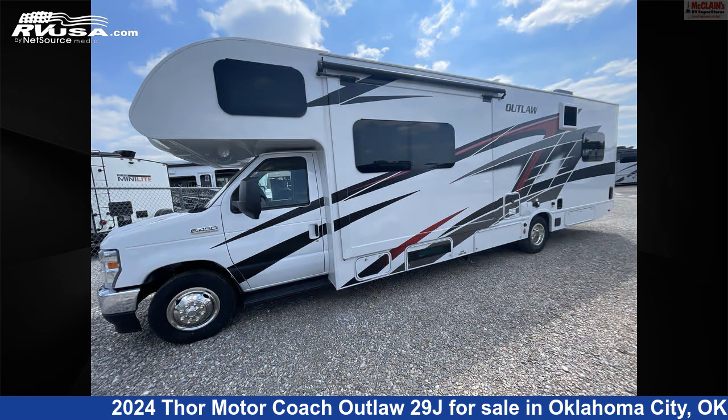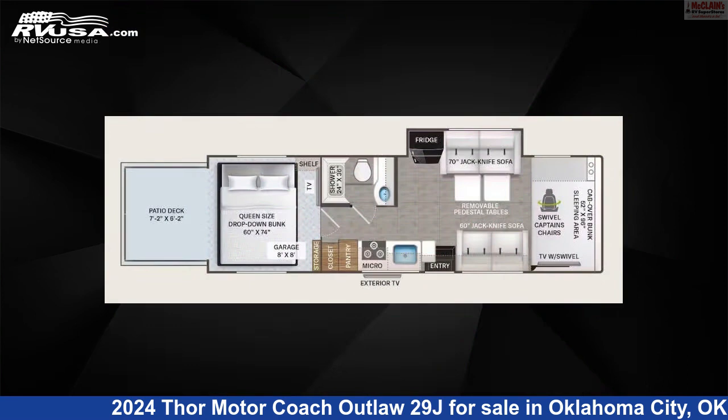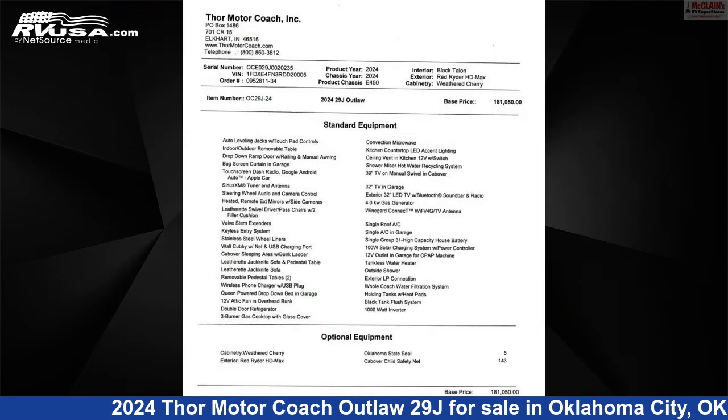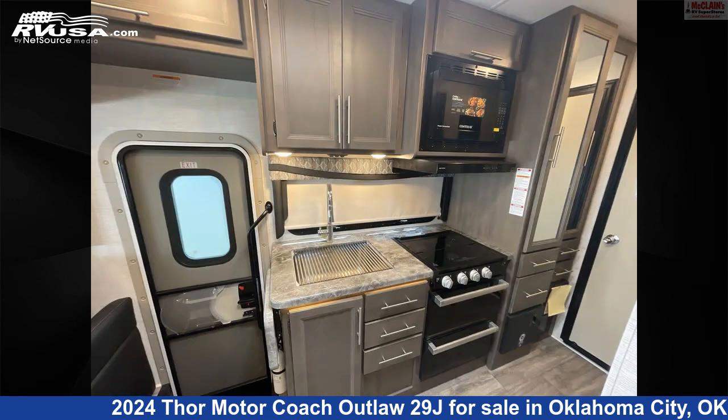This new Thor Motor Coach is 31 feet 2 inches in length and features Sleep 6, stove top burner, awning, microwave, LP detector, TV, slide out, refrigerator, air conditioning, smoke detector, and 40 gallons fresh water capacity.